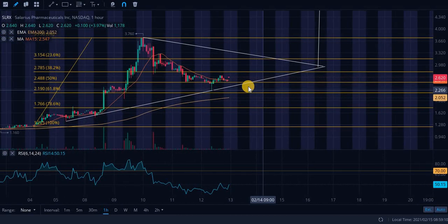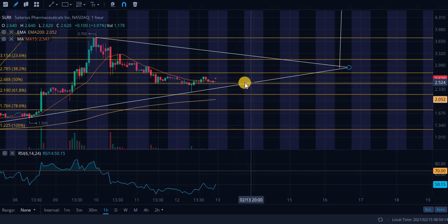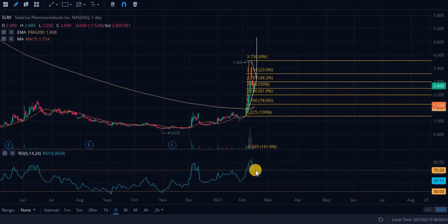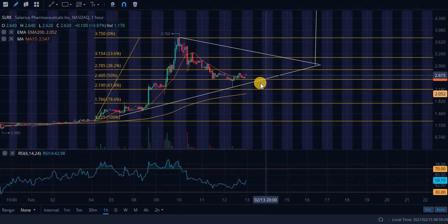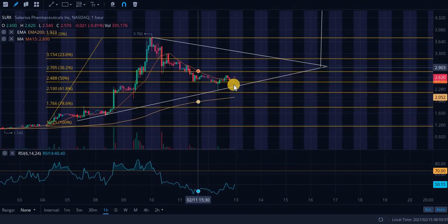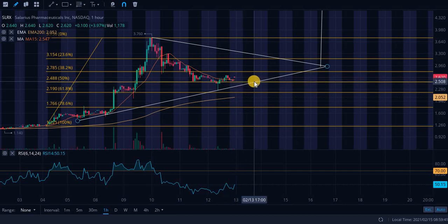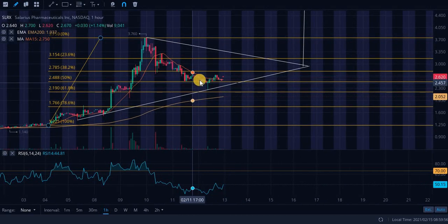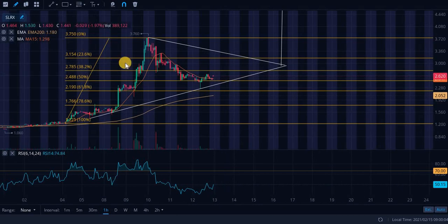If you can catch this level — roughly $2.48 to $2.50 — that is going to be an extremely strong entry point. RSI is at 74.08 on the relative strength index. We are trading closer to the support level. Look for an entry point right around $2.50 and look to ride it up to the 38.2% level of resistance. We did break down below it and confirmed the breakdown with hourly candles closing below it, so that is going to act as resistance — be careful.